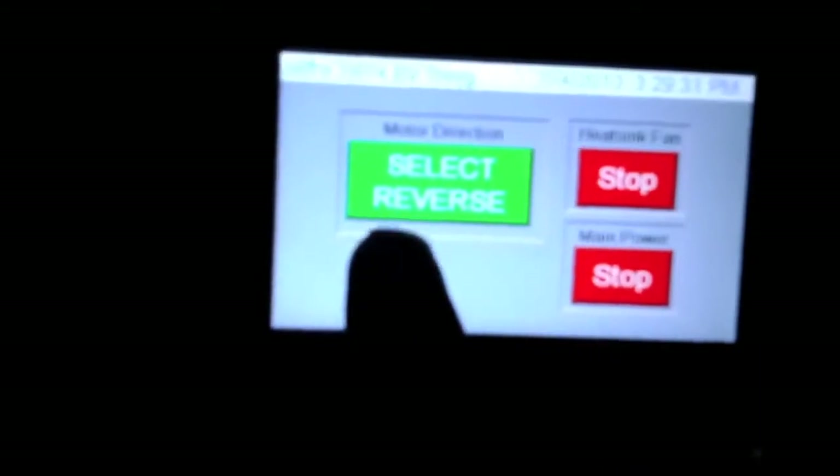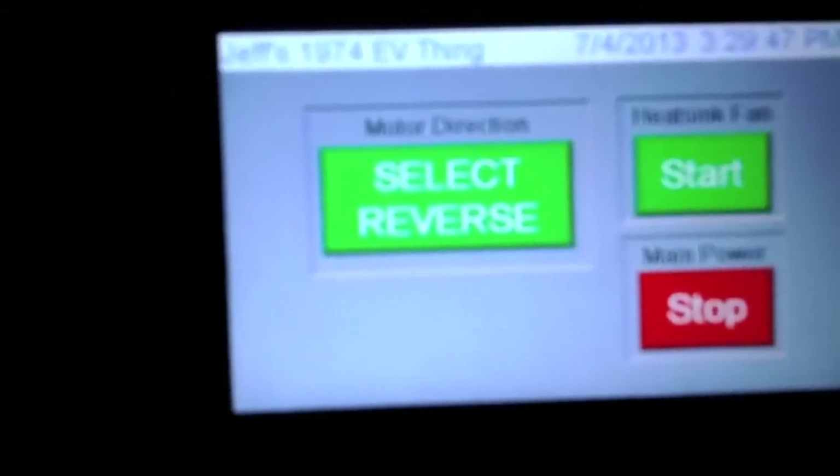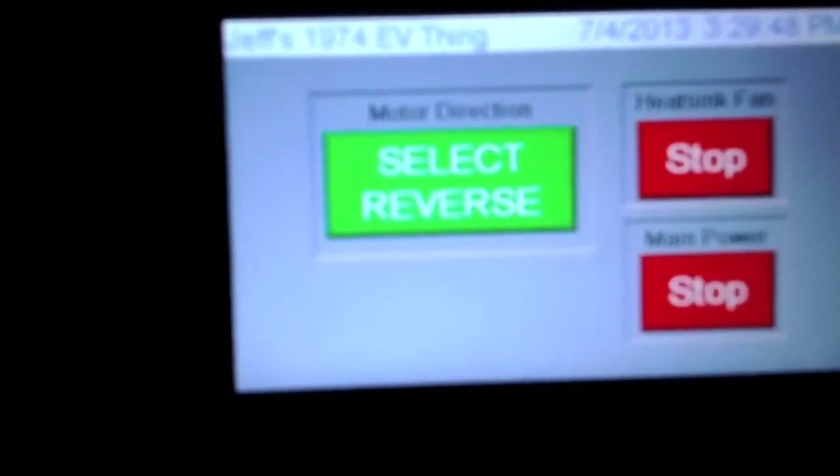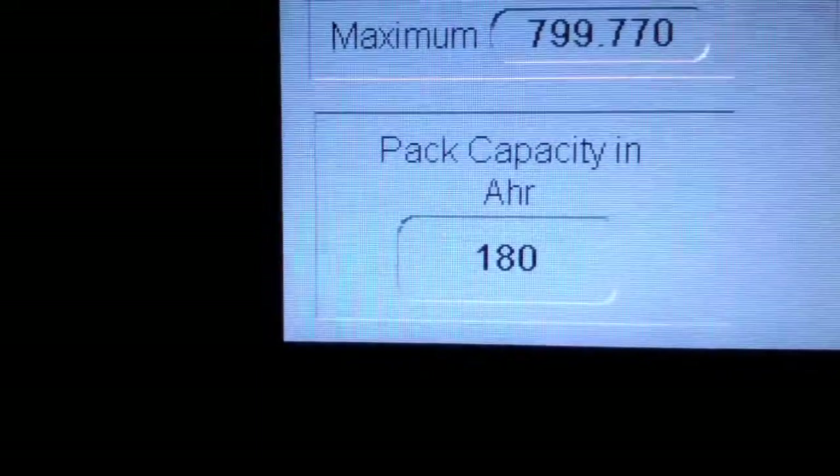That's my 24-volt contactor. I'm going to put a 28-volt contactor in there and see if it'll help with the buzzing. As you can see, I can switch to reverse or forward with this switch. I can also stop and start the fan on the heatsink. There is a trend graph in the car — it'll trend amp draw. The red is the amp draw and the blue is the pack voltage, so you can see how much it sags. I also have a configuration screen that allows you to set calibration features like the maximum shunt, minimum shunt, the daughter level mode, and the pack capacity, which I've currently got set to 180 amp hours.